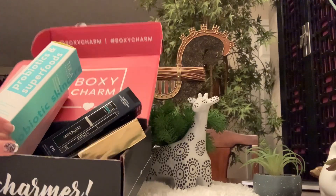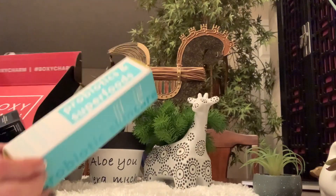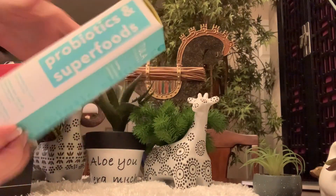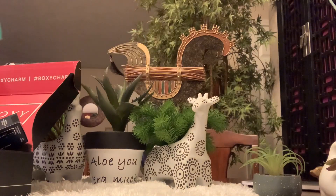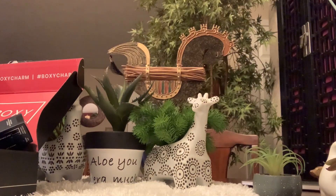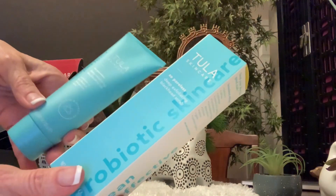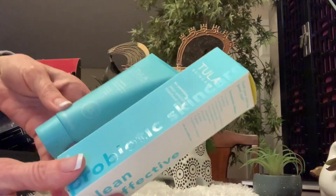Okay, so we got probiotics and superfoods — this is from Tula. That is a deep exfoliating blackhead scrub, and it came in this box. I'm going to show some pictures. This is not an unboxing, it's not a review.